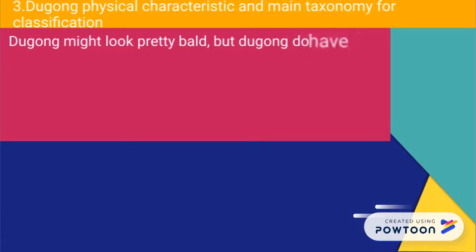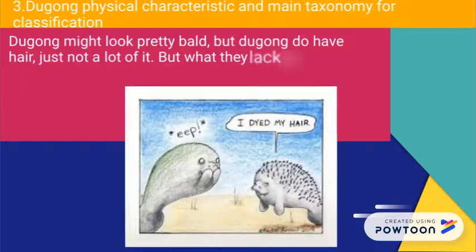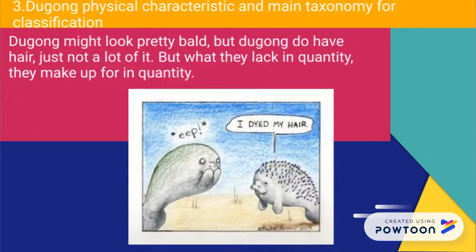Dugongs might look pretty bald, but they do have hair — just not a lot of it. But what they lack in quantity, they make up for in quality.